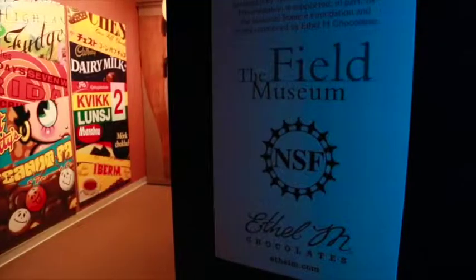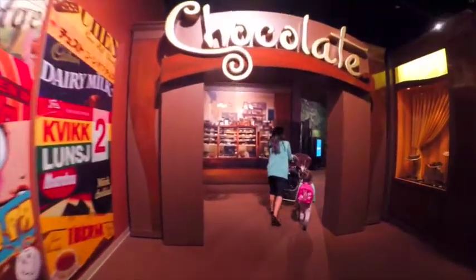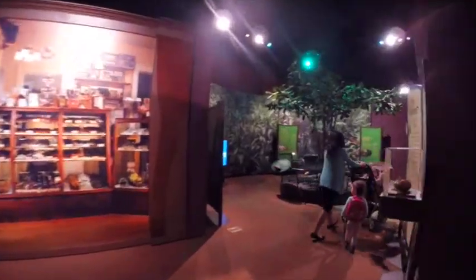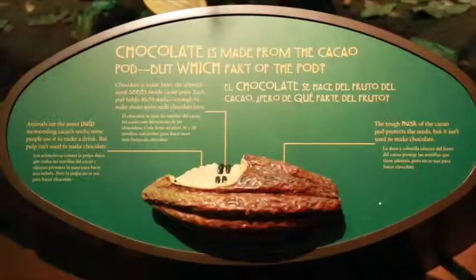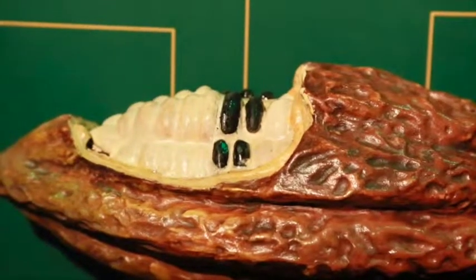The exhibition originated at the Field Museum in Chicago and has been traveling the country for many years, attracting crowds who are obviously pleased that the idea was inspired by museum-goers like themselves. At the Field Museum, we actually surveyed our visitors to see what exhibitions they would like to see, and chocolate just obviously resonated.